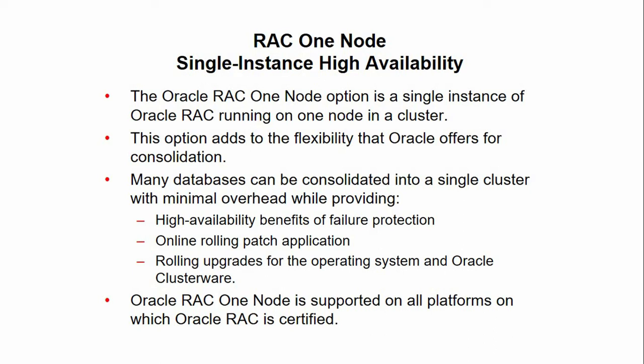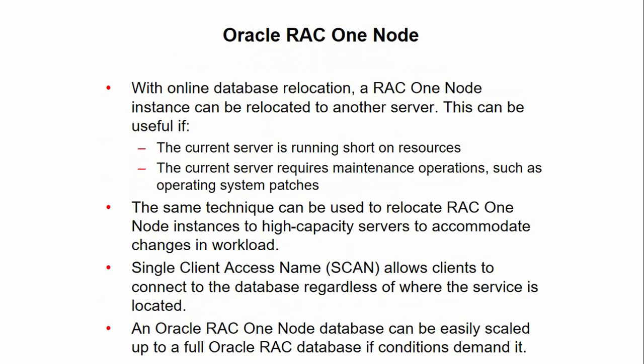Additional benefits include better consolidation for database servers, enhanced server virtualization, and a lower cost development and test platform for Oracle RAC. Moving on to the next slide.